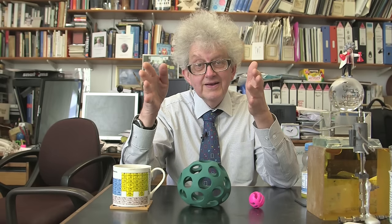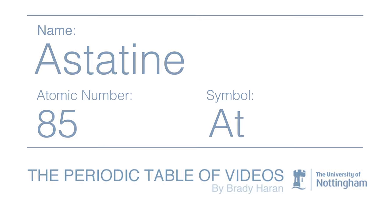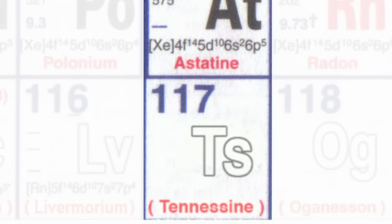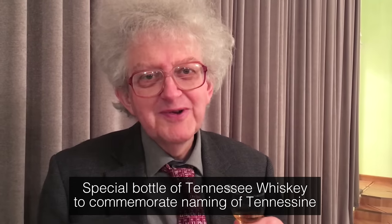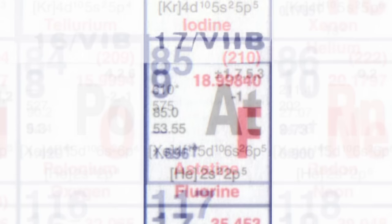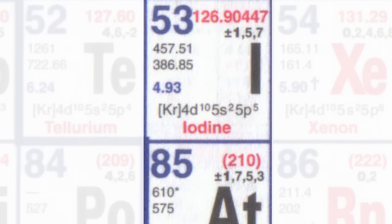Element 85 is astatine. Astatine filled in the space at the bottom of the halogens. It's not at the bottom of the halogens now, because very recently tennessine went below it. But at the time it was discovered, it was the heaviest halogen — that is, in the group that begins with fluorine and goes down: chlorine, bromine, iodine, astatine.